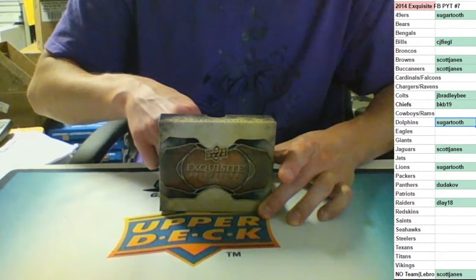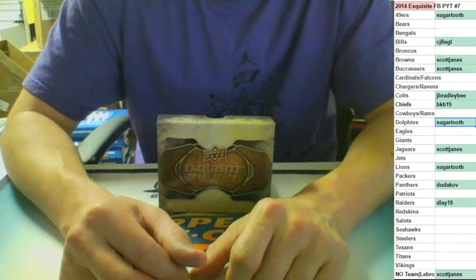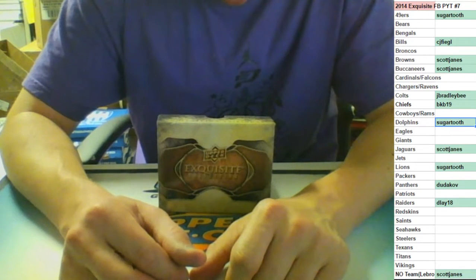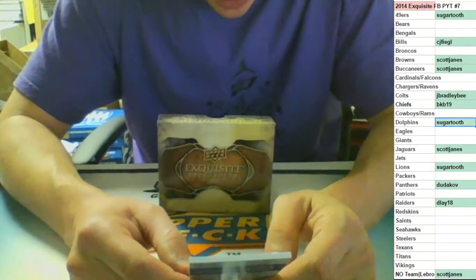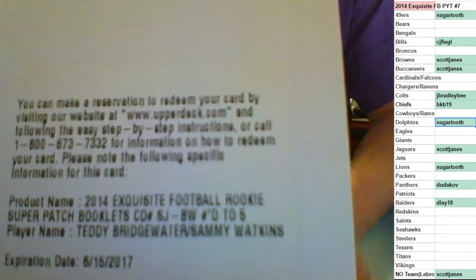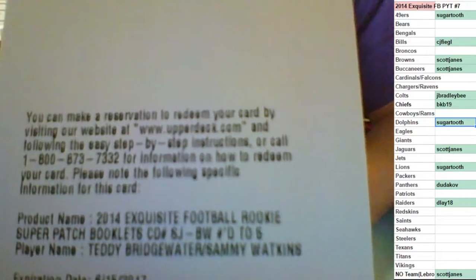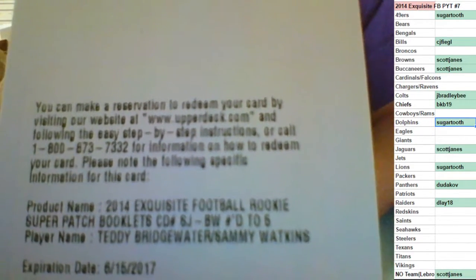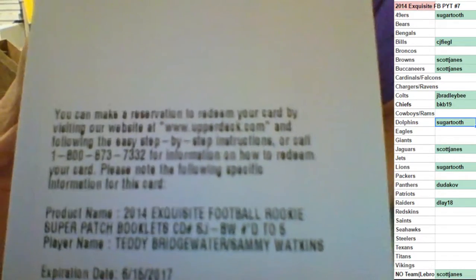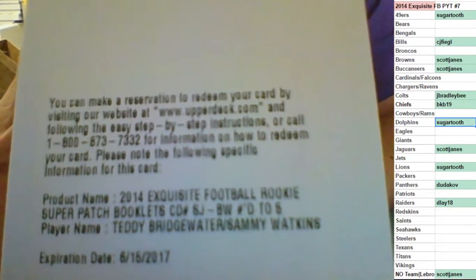We have a redemption - this is numbered to five. 2014 Rookie Super Patch booklet, number to five - Teddy Bridgewater and Sammy Watkins, Vikings and the Bills. That is a big one for me to give away, huh CJ? I gave away the one - now I feel like how can I go on a random with you? That's a big hit. Oh brother.